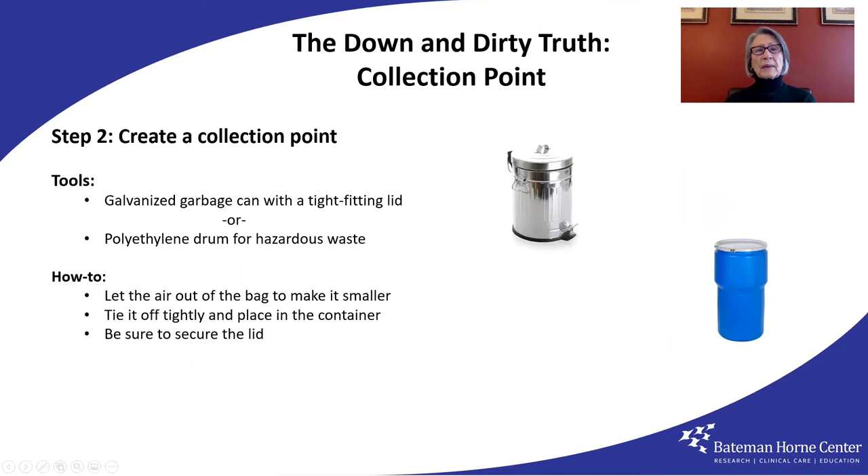Sanitize the toilet area and line the bowl with a new bag. Then move the used bag out to your collection or disposal location — in either case, a point furthest from your house. A collection point could be a galvanized garbage can with a tight-fitting lid, or better, a polyethylene drum for hazardous waste. And yes, our solid waste does qualify. Let the air out of the bag, tie it off very tightly, and place it in the container. Now secure the lid.